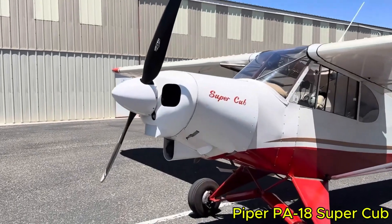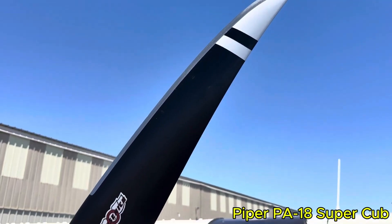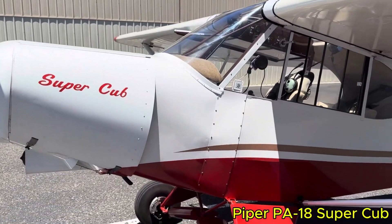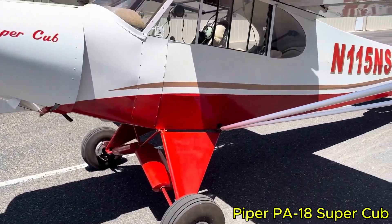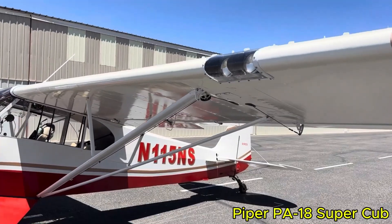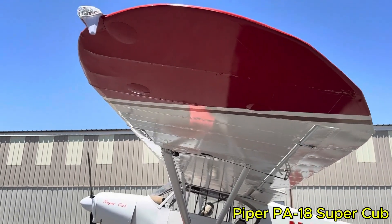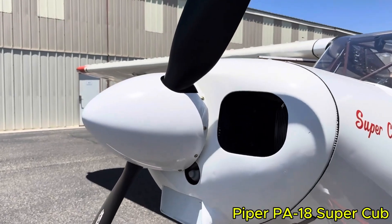The Piper PA-18 Super Cub is more than a vintage design. It represents a lasting spirit built from aluminum, fabric, and large tundra tires. With a 150-horsepower engine and a high-lift airfoil, it cruises at around 100 knots, but truly stands out during low-speed operations. With flaps deployed, stall speed is roughly 37 knots, and takeoff distances range from about 200 to 500 feet (approximately 60 to 150 meters) over a 50-foot obstacle depending on weight and configuration.